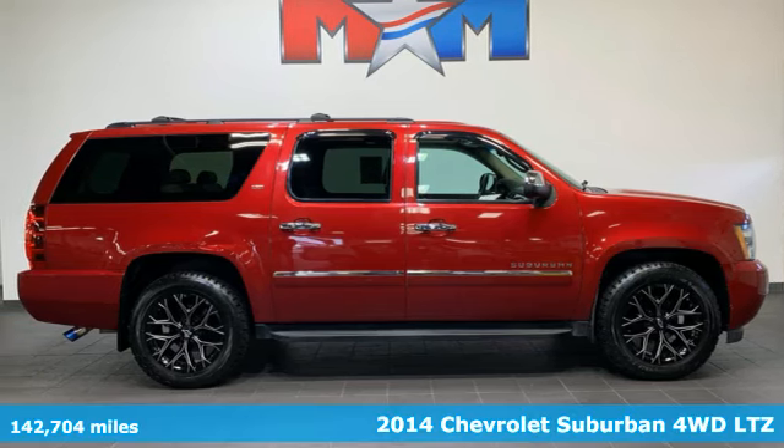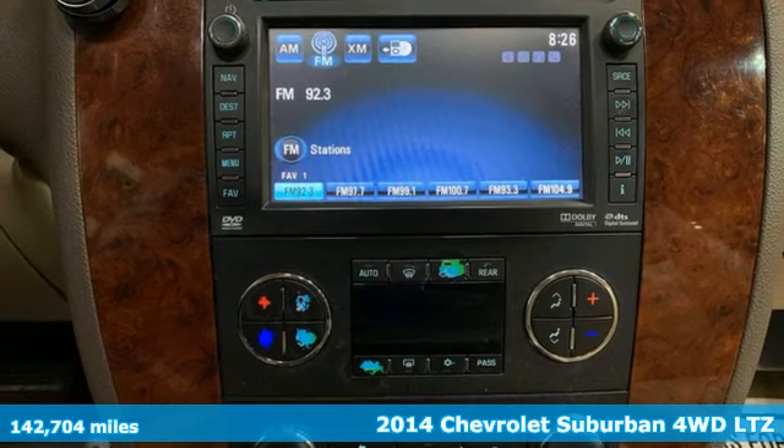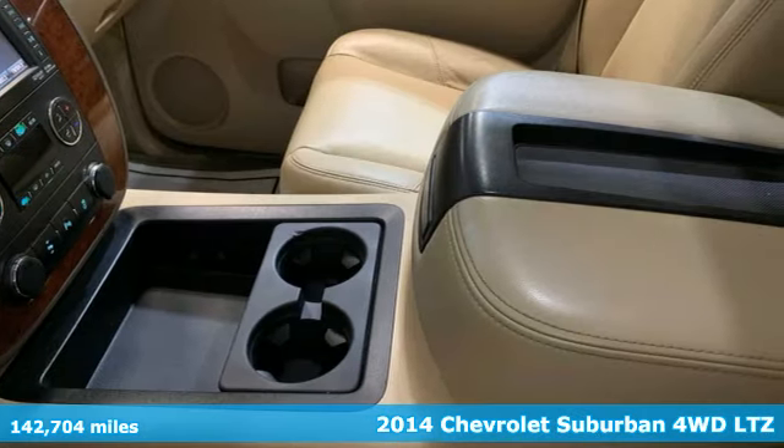It's a 2014 Chevrolet Suburban. In a Chevy, the journey matters more than the destination. And get ready for an impressive combination of features.